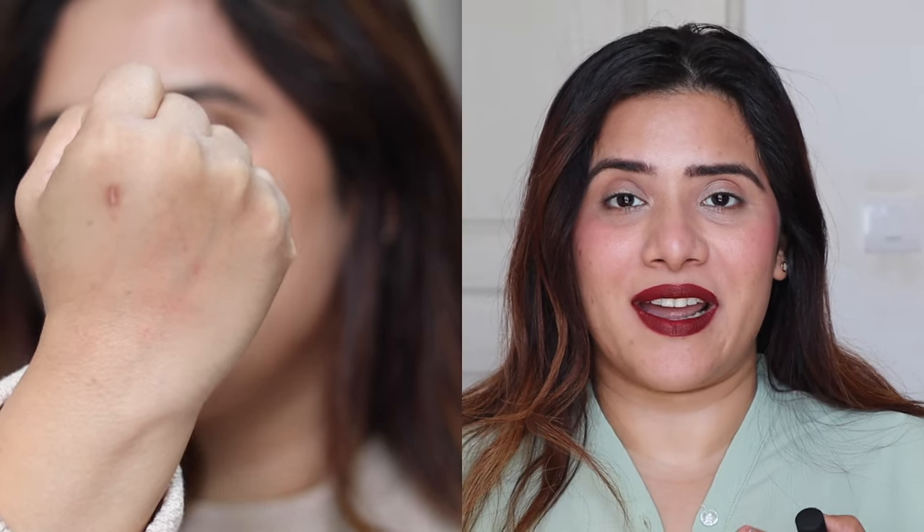Natural Tone is a pretty nude color that suits all complexions, specifically best for fair to medium skin tones. I absolutely love nudes, and if you're like me, you definitely need this in your stash. It's a very pretty shade.